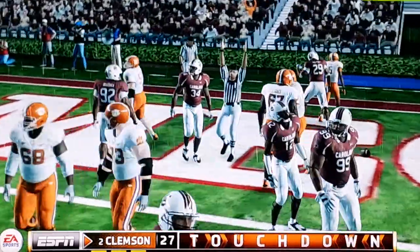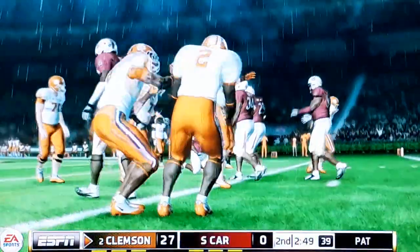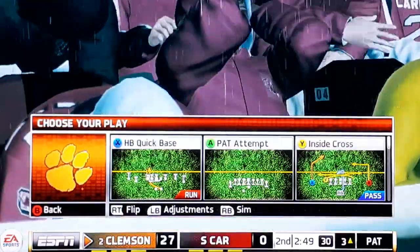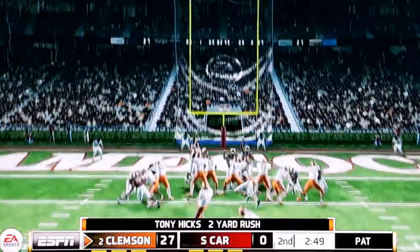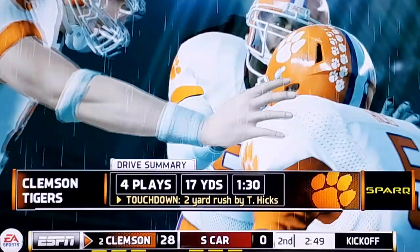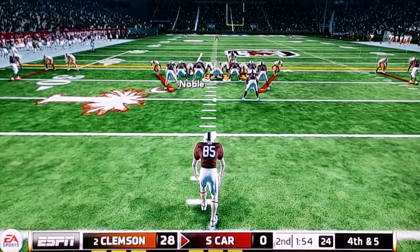Touchdown Clemson! We're just destroying them right now. I'll see you guys on the next drive. We're going to get the ball back after a good stop.